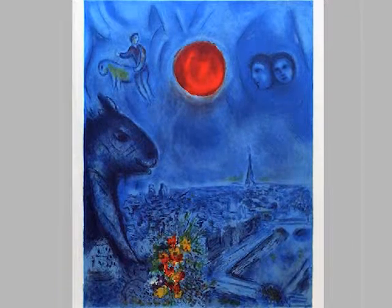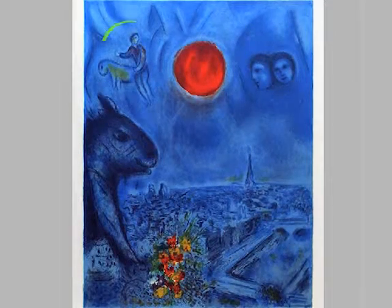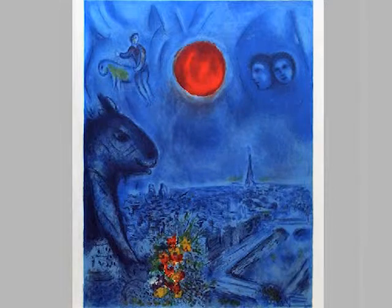The red sun really draws your eye, and with the title The Paris Sun, you get a sense that Chagall is reflecting on some aspect of Paris, or his feelings about the city — the sun is a representation of that. The blue background with the surreal images, the heads floating in the background, has a very dreamy nighttime quality; the blue color suggests dreaminess.